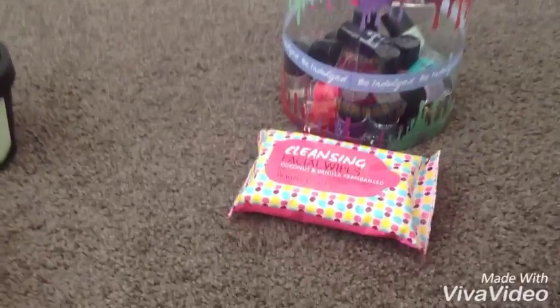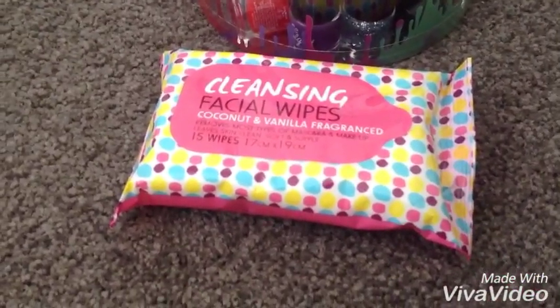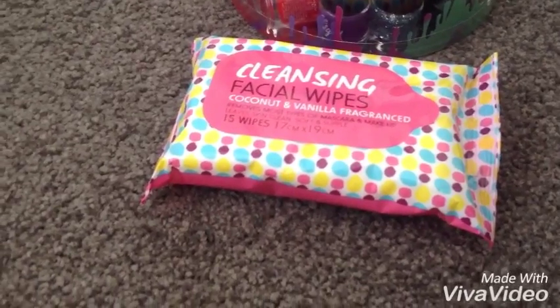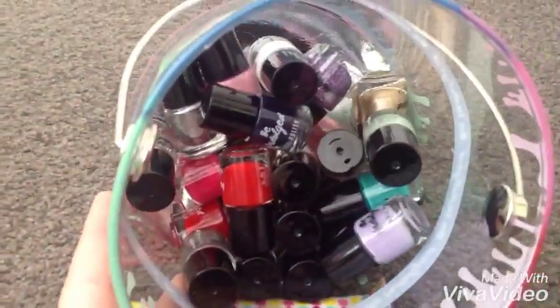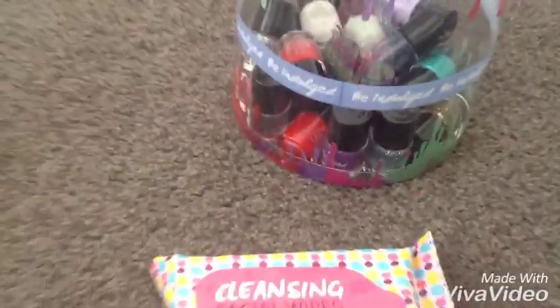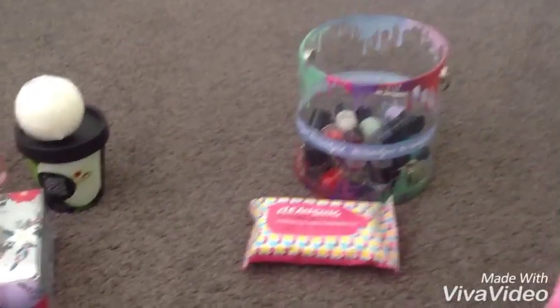Now this is from one of my uncles and auntie. They gave me these facial cleansing wipes in coconut and vanilla fragrance, and this pack of nail polish — there are 20 nail polishes in here. I must have got a random one. And they gave me the stocking chocolate thing.